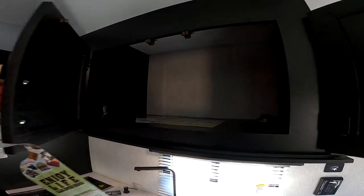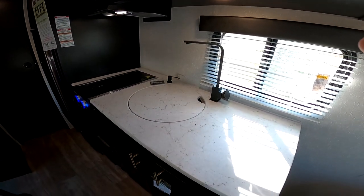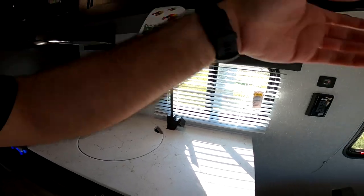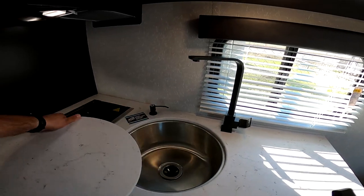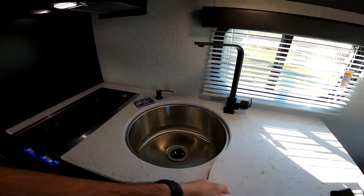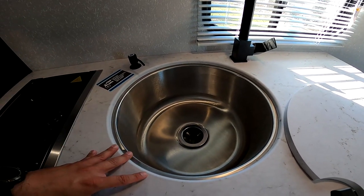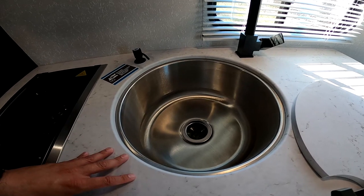Here we have a lot of counter space, especially for a 16-footer, with a residential-style faucet. A lot of RVs in this size and price point have cheesy sinks and faucets, but not ours. We have a stainless steel undermount. Sanitation is more important now than ever — it drives me crazy seeing plastic in RVs, but with this one you're going to have stainless.